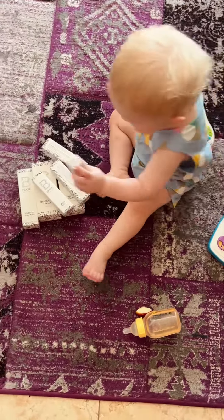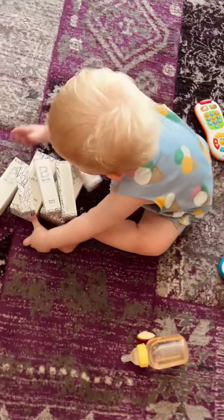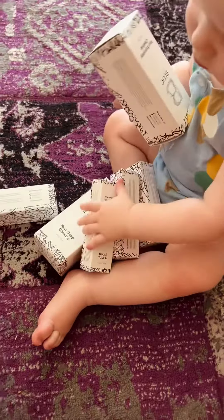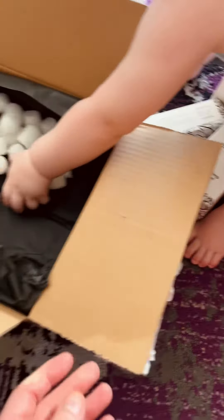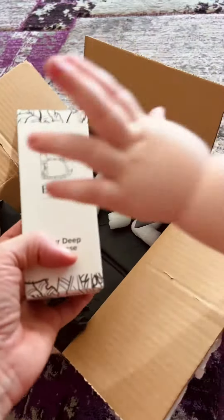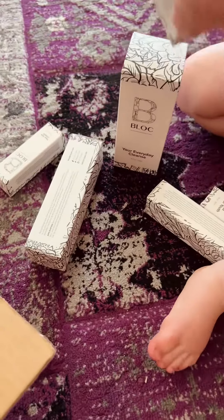Look at that, we've got some new blocks to play with! These exciting new blocks came in this parcel here. I know this is a box to play with too, so these are the best blocks ever. Look, they literally are blocks!